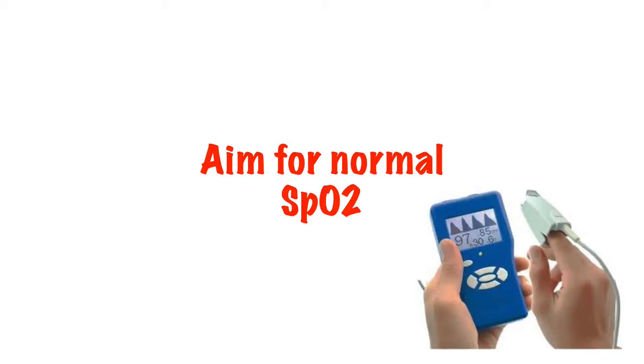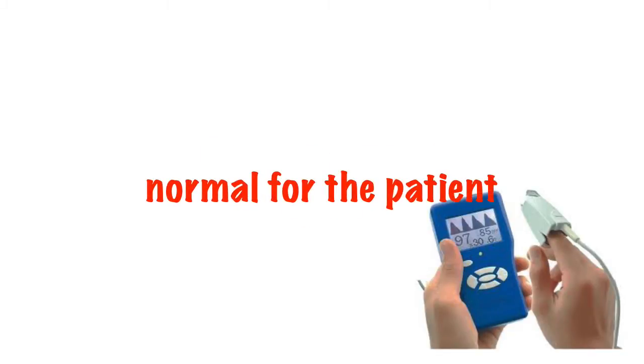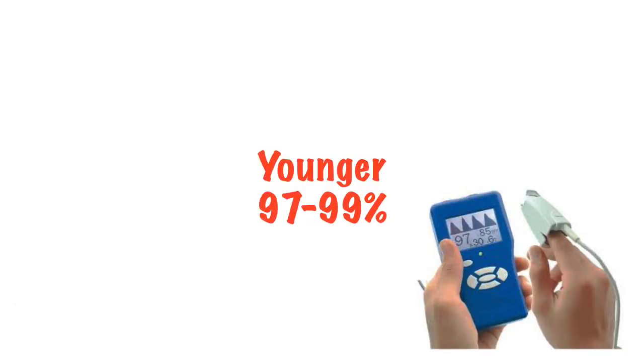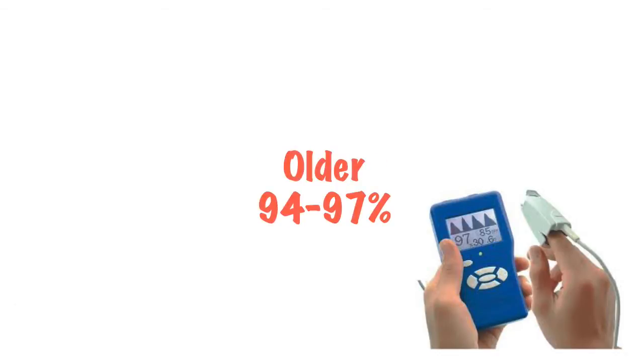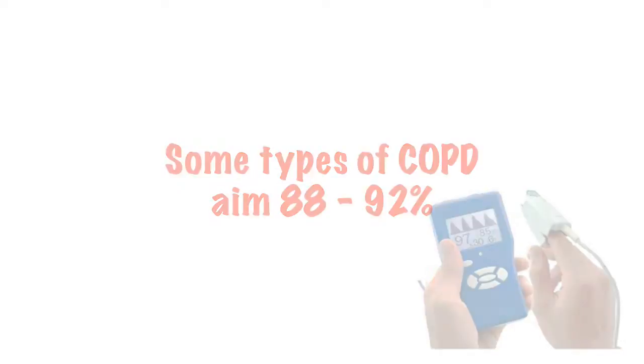Current thoughts on oxygen is that we should give just enough to allow a patient to have normal oxygen saturations, that's normal for them. So for a healthy young person that may be 97-99%, for an older person it may be 94-97%, and for a patient with a type of COPD who relies on hypoxia rather than hypercarbia to drive respiration, 88-92% may be acceptable.